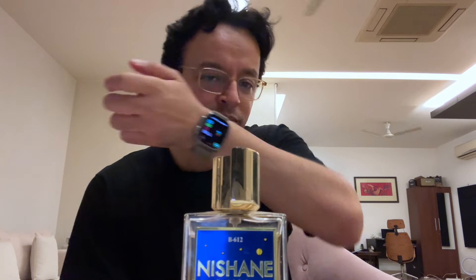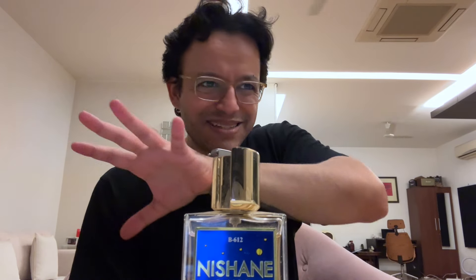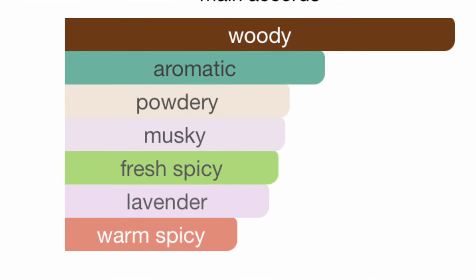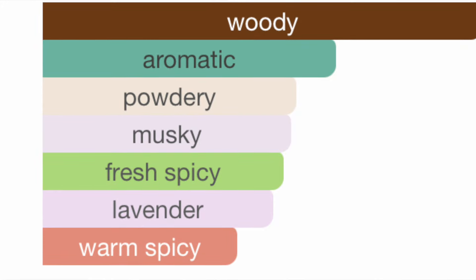I've heard this fragrance takes a while to grow on you. It's definitely concentrated and has some kind of bite — maybe patchouli. Smells good, very flowery, and very distinct, like all Nishane fragrances. This has become my favorite house, but so far I'm not really loving it, which is per usual — whenever I get a Nishane, I don't love it immediately.